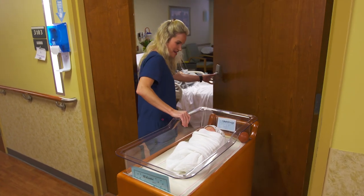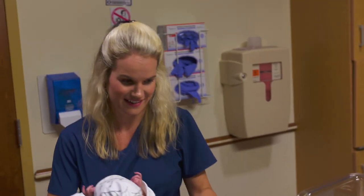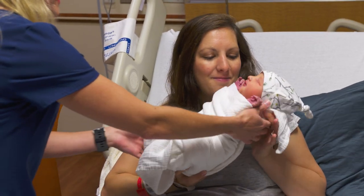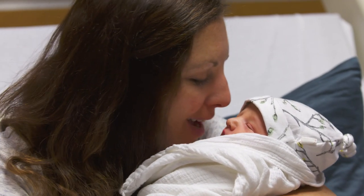Here at Piedmont Athens Regional we love to take care of new families and offer them a great experience, so that when they get home they'll feel comfortable taking care of their newborn.